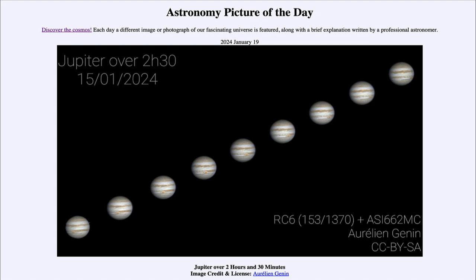That was our picture of the day for January 19th of 2024, titled 'Jupiter over two hours and 30 minutes.' We'll be back again tomorrow for the next picture. Until then, have a great day everyone, and I will see you in class.